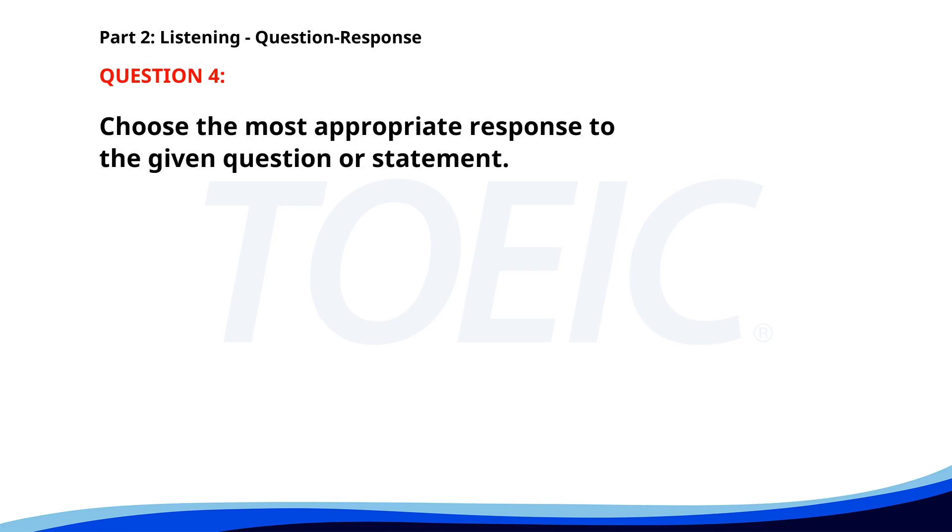Number 4. Where did you put the report? A. On your desk. B. I'll do it later. C. Yesterday afternoon. The correct answer is A. On your desk.